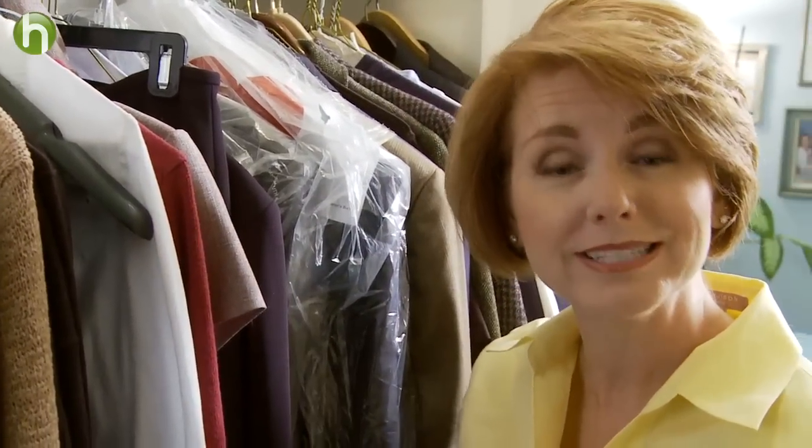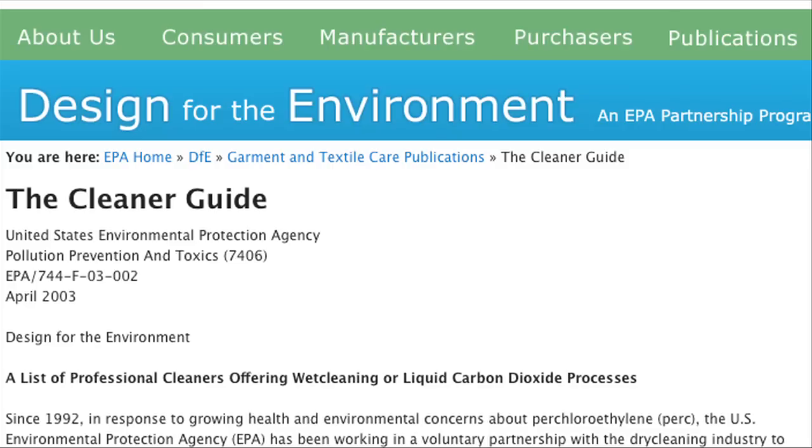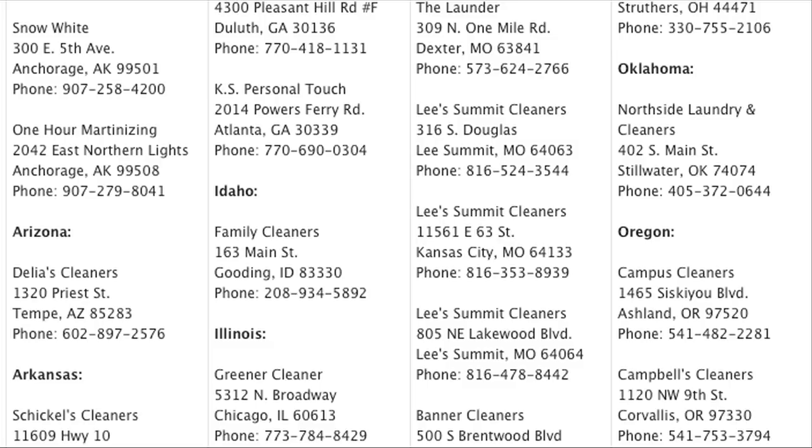There are now green dry cleaners that use water or carbon dioxide to clean your clothes safely and effectively. So how do you find dry cleaners that use a process that's safer for you and the environment?